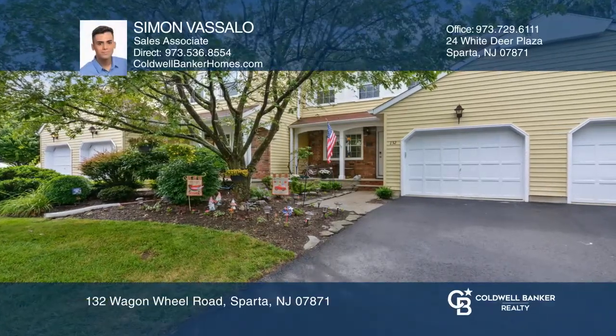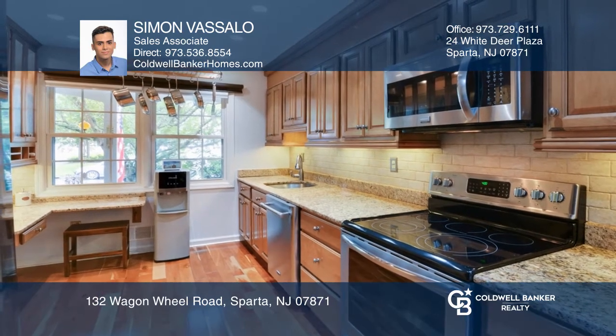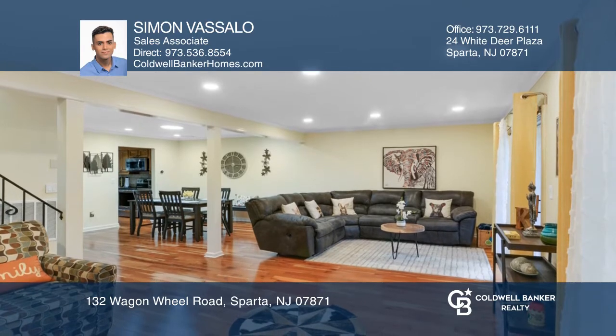Welcome to this move-in ready, beautifully maintained townhouse. This unit offers an updated kitchen with granite countertops and stainless steel appliances and hardwood floors throughout.